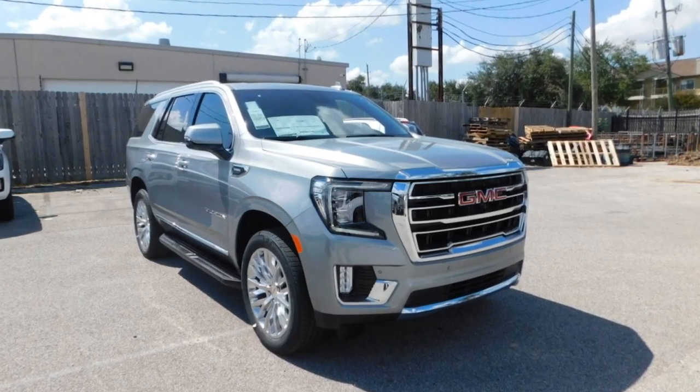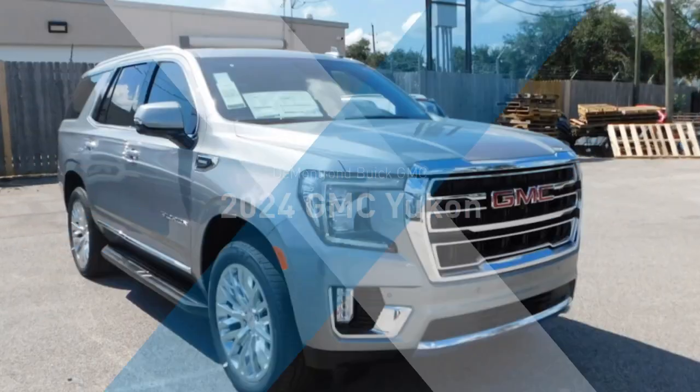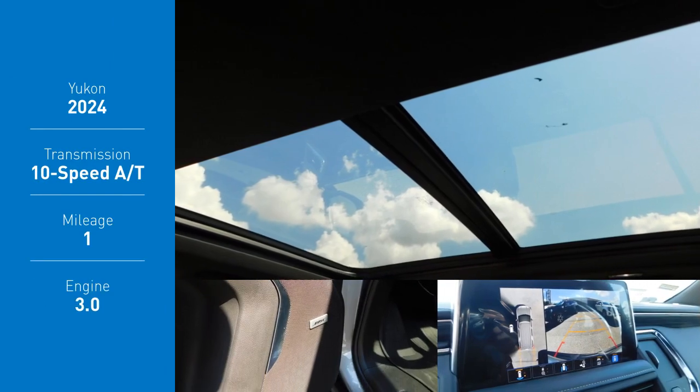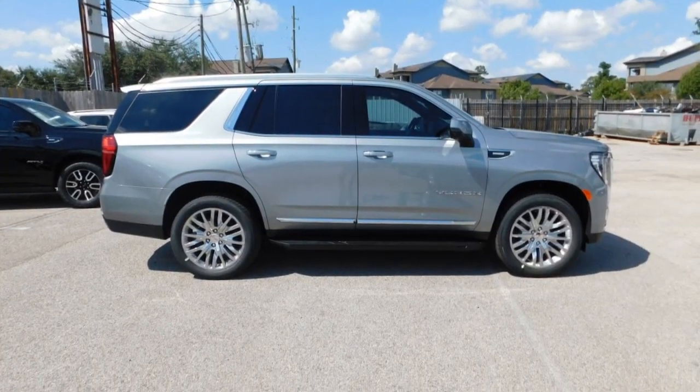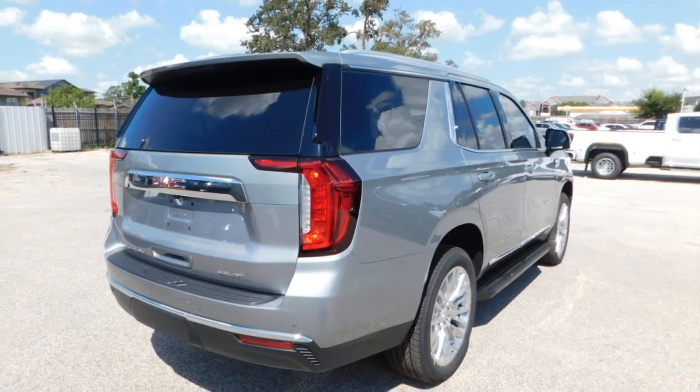Looking for the right vehicle? Check out the 2024 Yukon. Peace of mind comes standard with GMC's powertrain warranty and Yukon's 5-star frontal crash test rating.